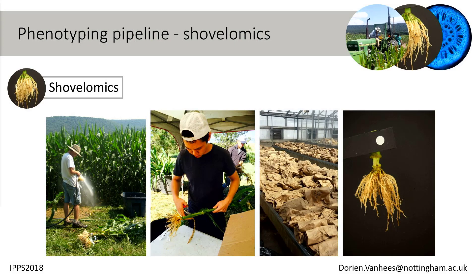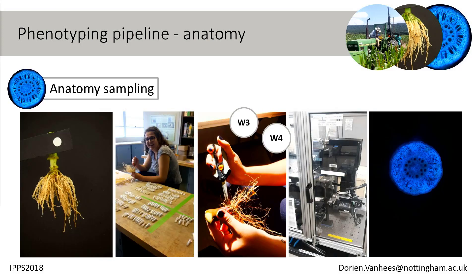The second set of pictures addresses some architectural traits. Jonathan called this shovelomics, because it basically uses a shovel to get those plants out. We dig them up, wash them, and the crown gets split from the rest of the plant. The rest can be dried to get biomass. Then we image the root crown, which can be analyzed with software like DIRT to get architectural traits. More importantly for my research, that crown also goes into further anatomical sampling — you select different nodes, I've chosen whorl three and whorl four, clip those roots out, store them in ethanol, and later analyze them under a laser ablation system to look at anatomy.